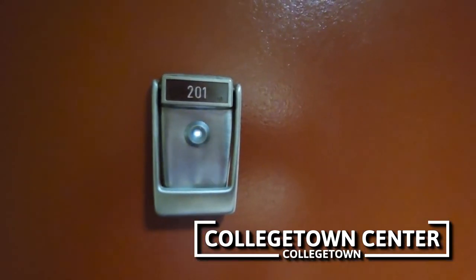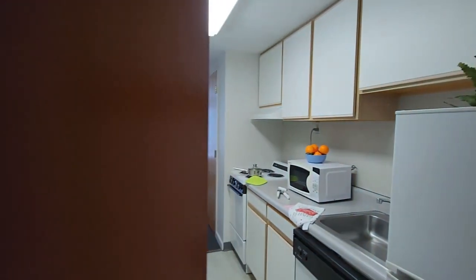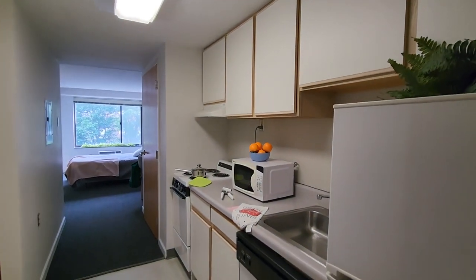We're here at Collegetown Center to see apartment number 201. This is a south-facing rectangle apartment on the second floor of the sixth floor building.